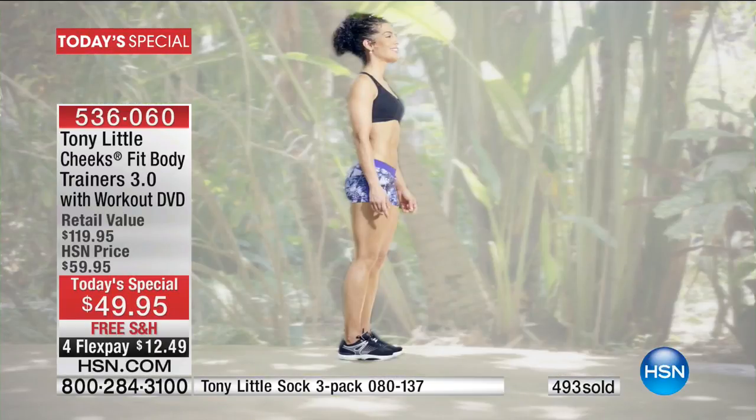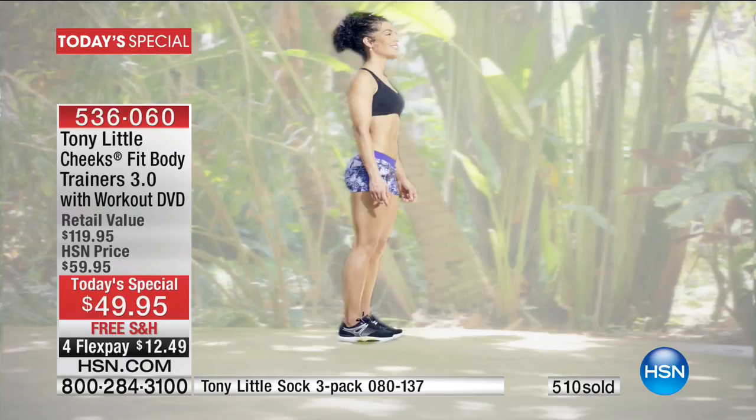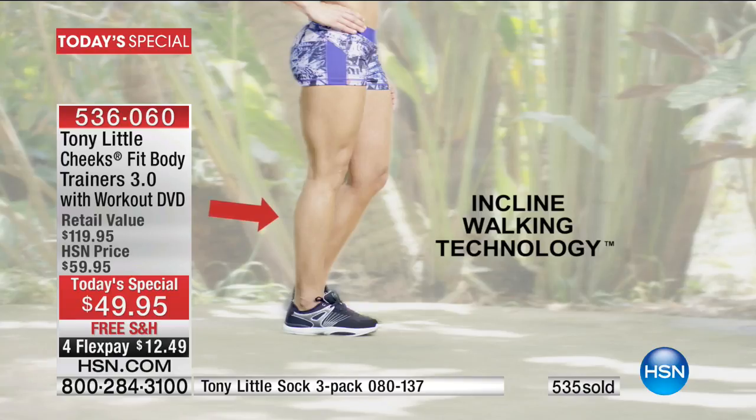Now let's take a look and explain what we're seeing here. When you stand in these shoes, you're at a three degree incline. So you're helping to stretch your feet, stretch your calves, help stretch your hamstrings. That's very important for a lot of people who stand all day. There are over 7,000 nerves coming down to your feet. You have 26 bones in your feet. The minute you start to walk, you're walking slightly uphill. That's called incline walking technology. Every step you're taking, you're getting more exercise with your legs and butt than you would normally get.